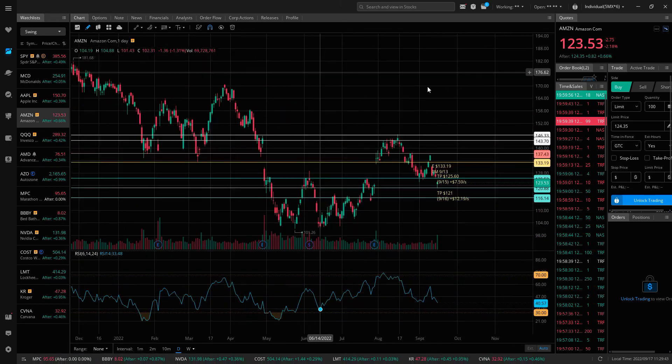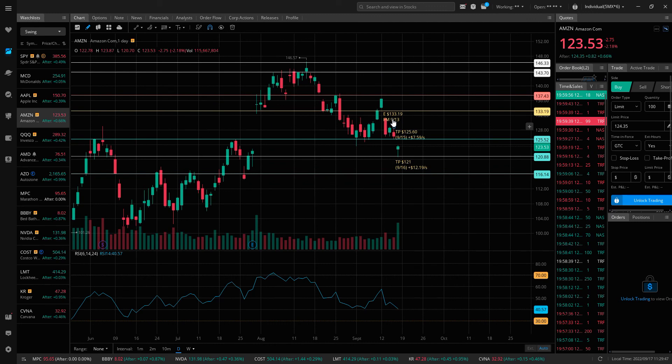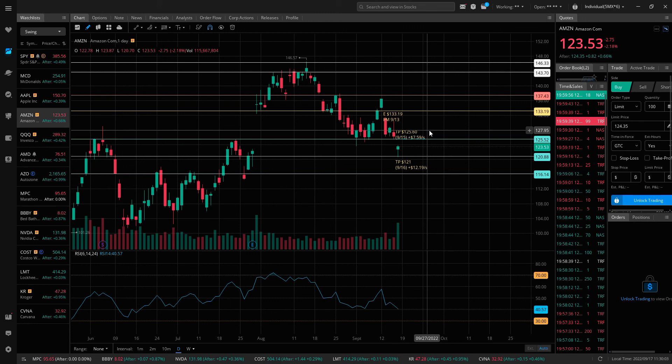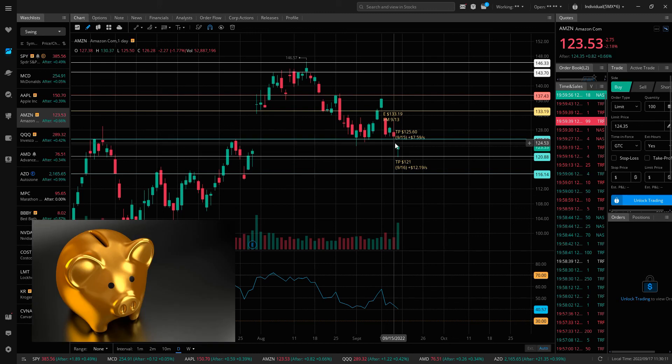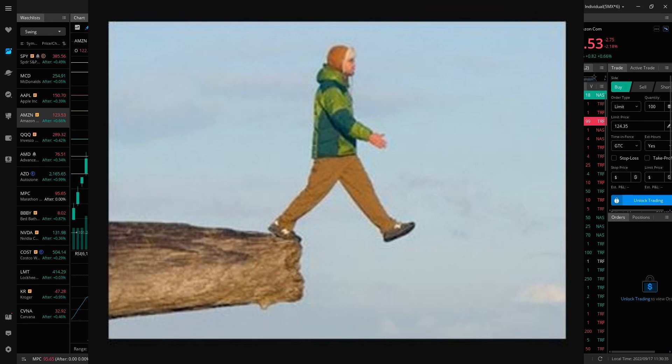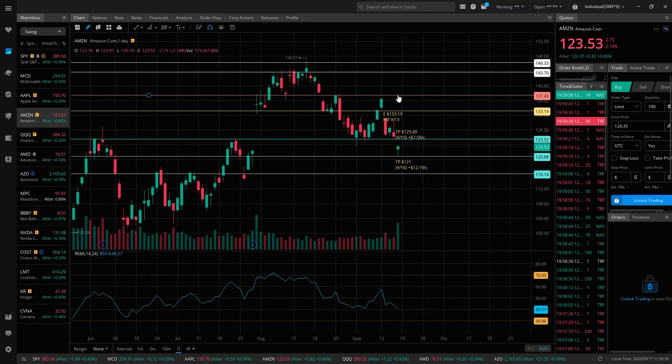Two days later I took profit at 125.60 — a gain of $7.59 a share. Then with the bad news from FedEx and companies cutting their earnings estimates, the gloom on Friday pushed it down to that next price target at $121 — a gain of $12.19 per share. And I am still holding out for $116. I didn't get the ideal entry at $137 because I didn't have enough evidence that the level was going to fail — it just happened too quickly. But nonetheless still gaining on the short side.